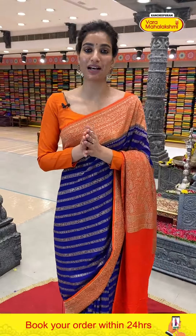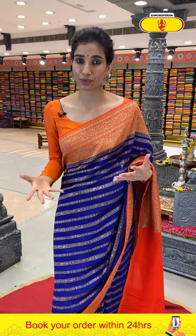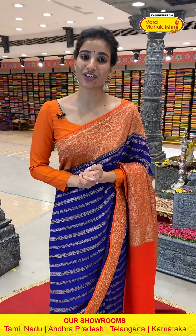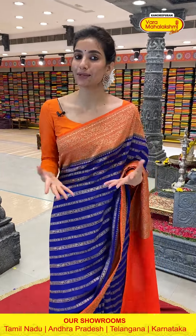Ladies, today we have shown you the Khadhi Georgette collection from our store. If you missed any saree, Khadhi Georgette is of course your favorite, so watch the video again on our digital platforms — Instagram, Facebook, and YouTube. Select your favorite saree, click a screenshot, and send to our number: 89001-0002.